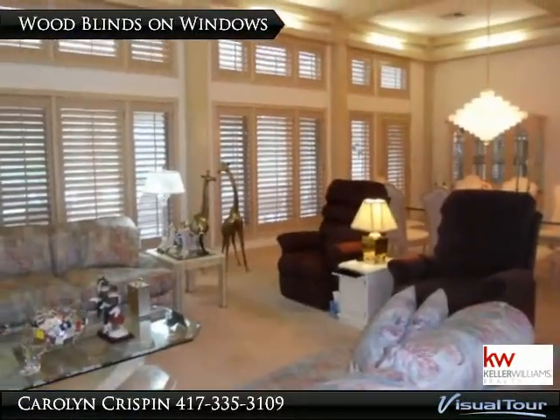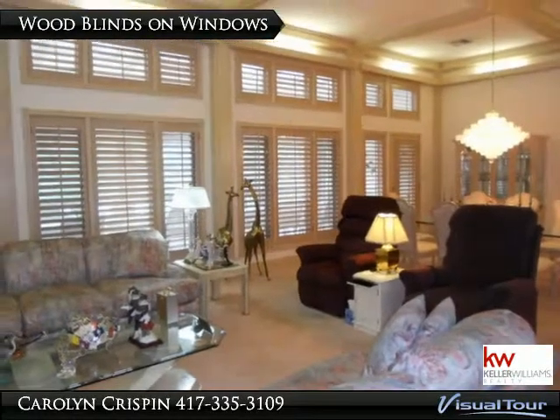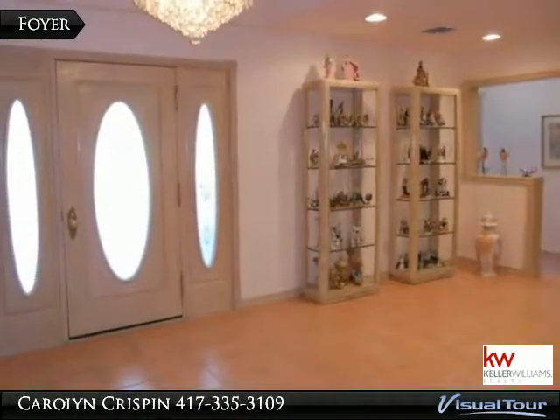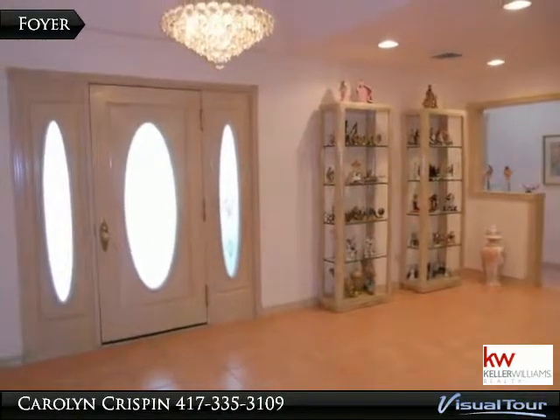There are two private bedrooms each with a bath, and a master bedroom to escape to. The master has his and her bathrooms and closets, an exercise room, and a private office.